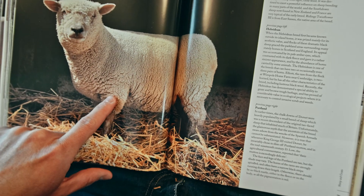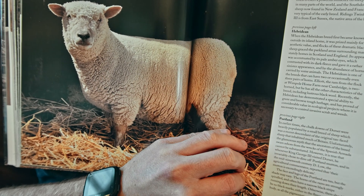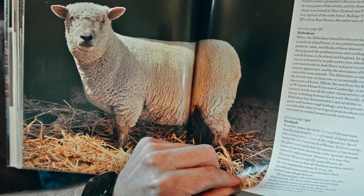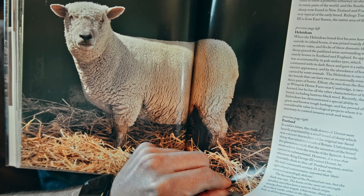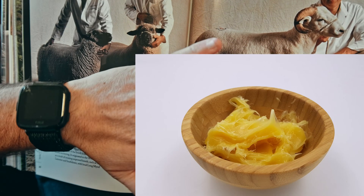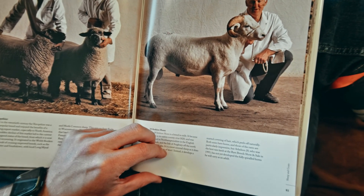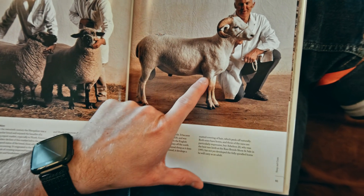Look at that thick, thick fleece! It's not fur, it's called wool. It's got an oil to it called lanolin, and you can use lanolin to help when you get chapped knuckles — it can help your hands get softer. There are just so many useful things about sheep.